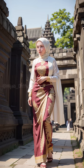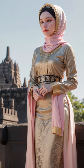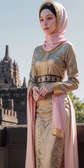Hello everyone! Welcome back to Hijab Diffusion. Today, we're diving into the captivating world of modern hijab fashion.